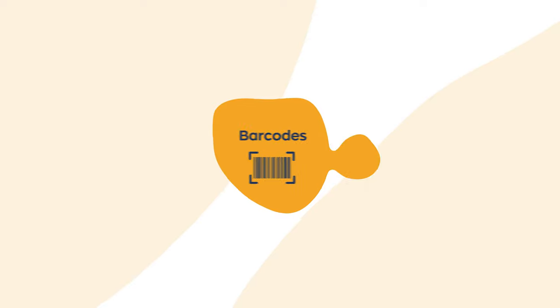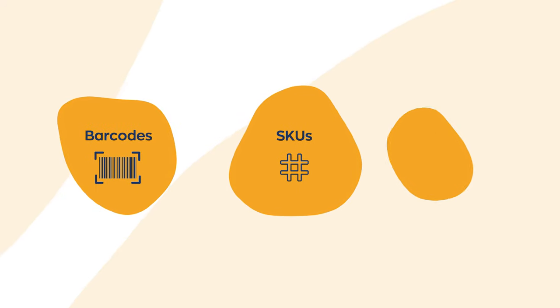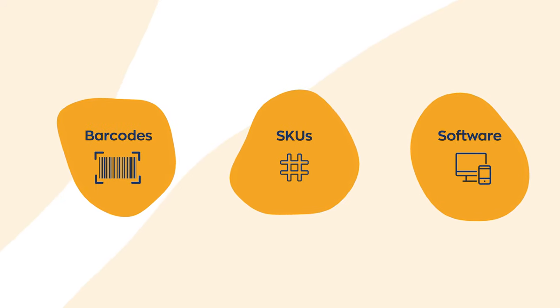A good inventory management system should leverage things like barcodes, SKUs, and software in order to create clear visibility of stock levels.